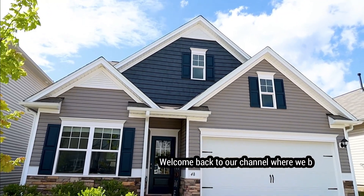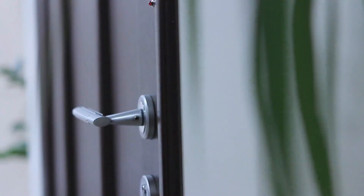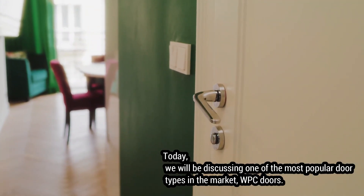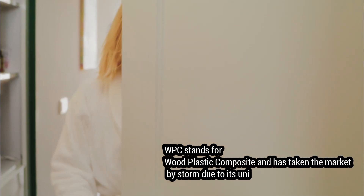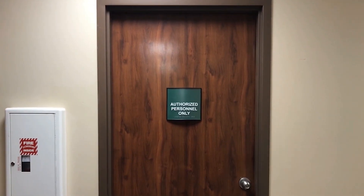Welcome back to our channel where we bring you the latest in home improvement and decor trends. Today we will be discussing one of the most popular door types in the market: WPC doors. WPC stands for wood plastic composite and has taken the market by storm due to its unique features and benefits.